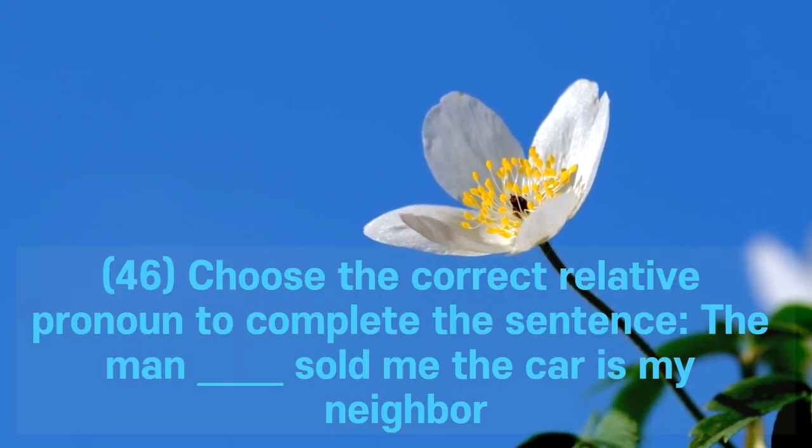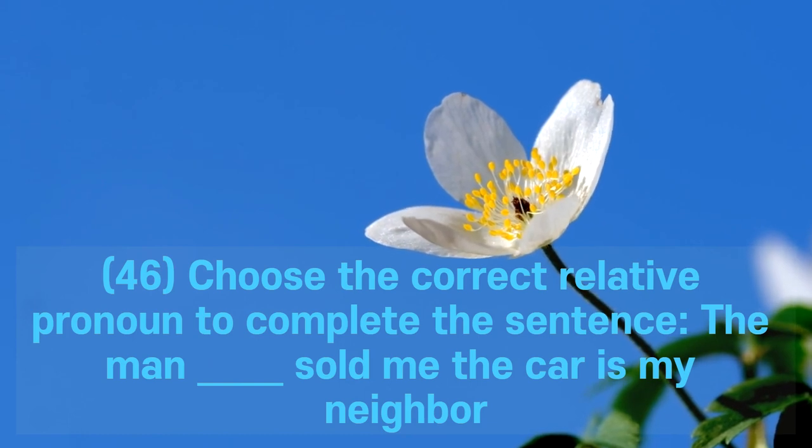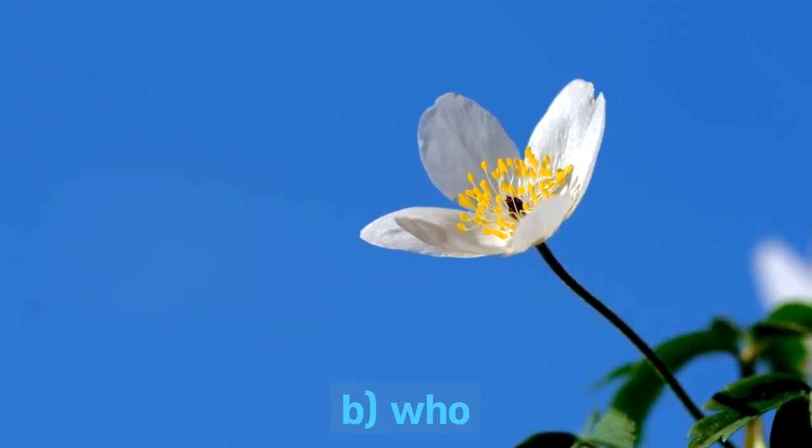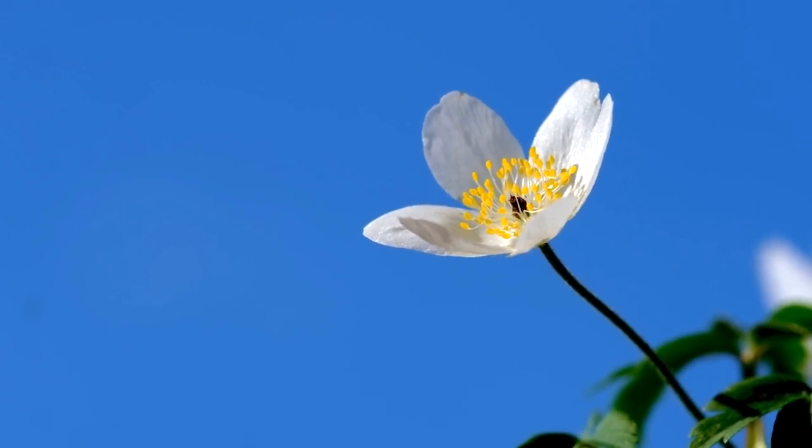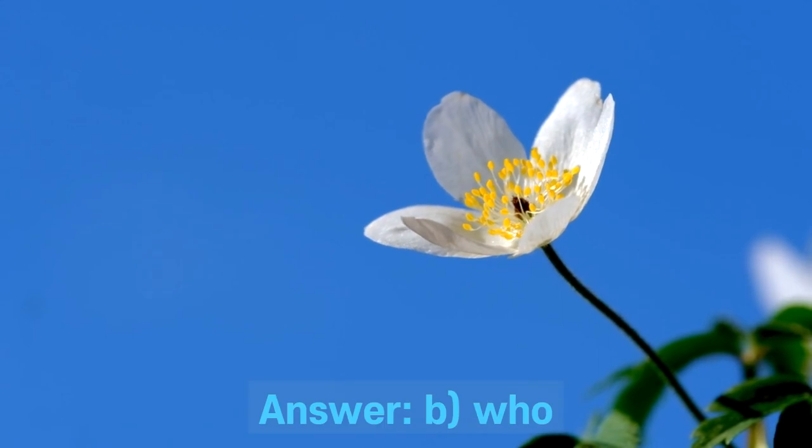Question 46. Choose the correct relative pronoun to complete the sentence: The man ___ sold me the car is my neighbor. A. Which. B. Who. C. Whose. D. Where. Answer: B. Who.